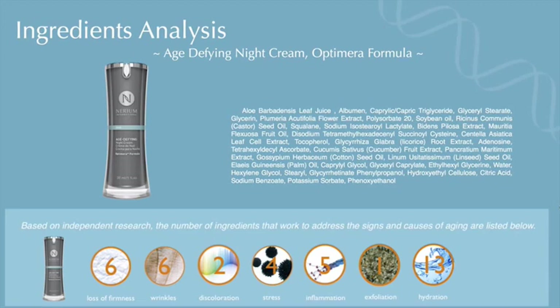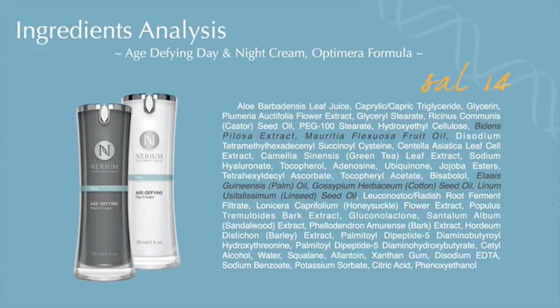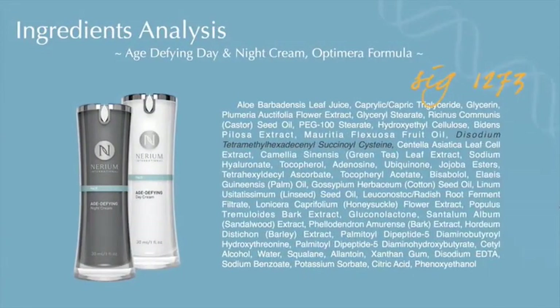One thing I get asked very frequently is where SAL-14 is in the ingredient listing. SAL-14 is actually made out of two active ingredients: Bidens Pilosa Extract is one of them, and the other is Mauritia Flexuosa Fruit Oil — the combination is highlighted in yellow. I also get asked frequently where the SIG-1273 is in the Optumera Night and Day ingredient deck. It is highlighted in yellow, and this is the exclusive SIG-1273 that comes from the Princeton technology and Dr. Jeffrey's work.